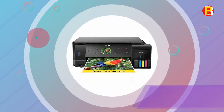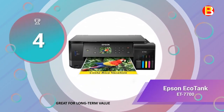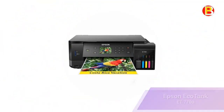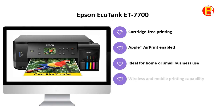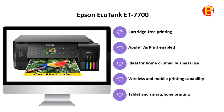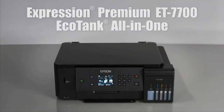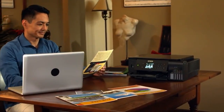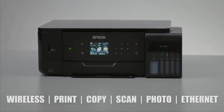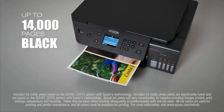Number 4 is the Epson EcoTank ET-7700, great for long-term value. Create stunning prints of your photos or scan them to your computer on this Epson Expression EcoTank printer. The 3-in-1 setup means you can print, copy, and scan, and the large refillable ink tank gives you more time between refills. Wi-Fi access lets you print from your phone or tablet.